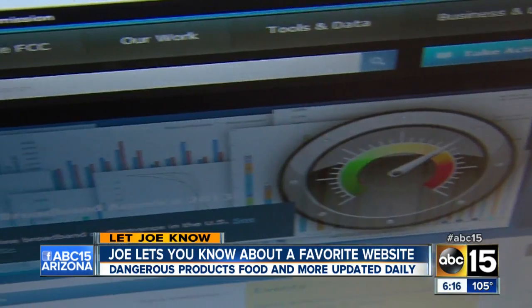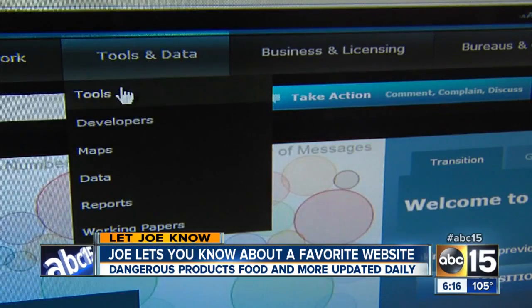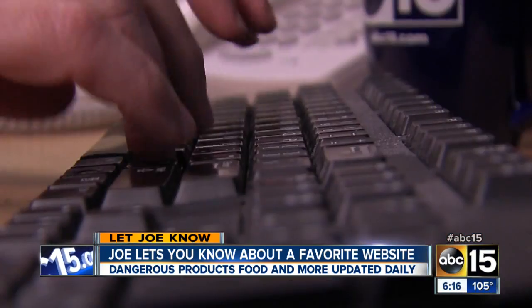From remote-controlled helicopters to baby strollers, do you know how to find out if a product that you're using every day has been recalled? ABC 15 investigator Joe Ducey lets you know about one of his favorite websites in tonight's Let Joe Know. I know to a lot of you this may sound like watching paint dry or grass grow, but sometimes I like checking out government websites, like the Federal Trade Commission and the Federal Communications Commission. They're packed with information about scams and other consumer issues, and this site has it all.